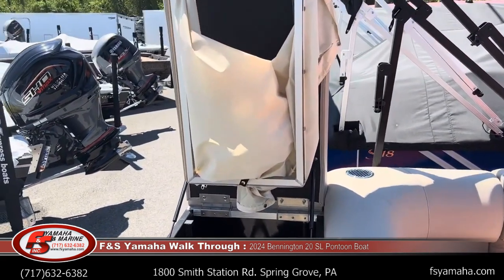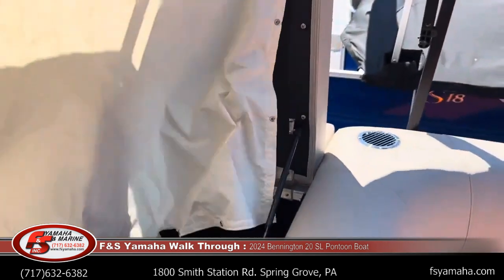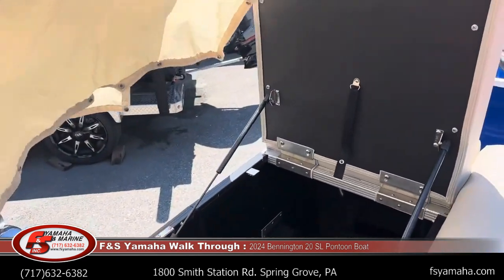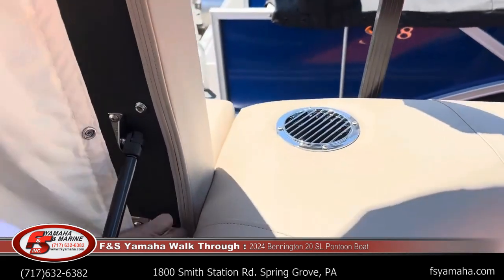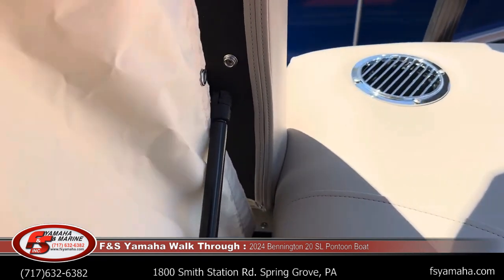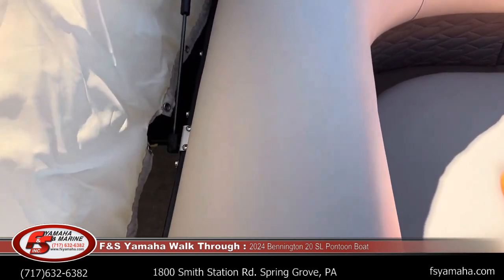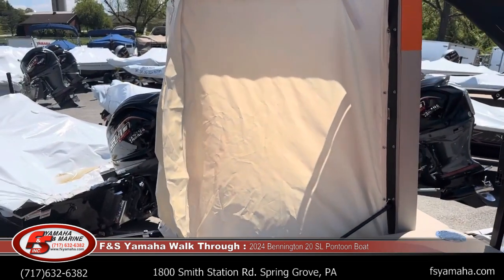This has the changing privacy curtain. It will snap in — we have a little breeze here today, so it's hard to show — but this is going to snap in and then give a zippered area for putting either a porta potty inside or use as a changing room. That makes a nice area.